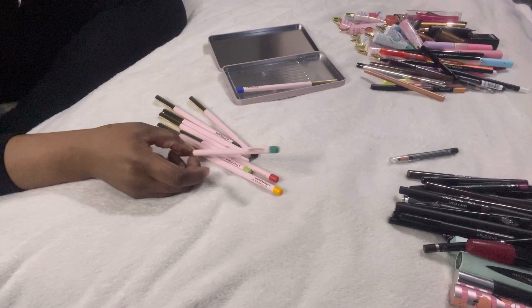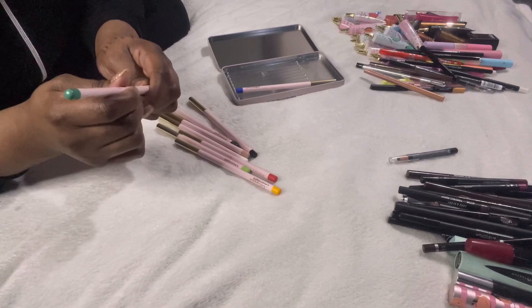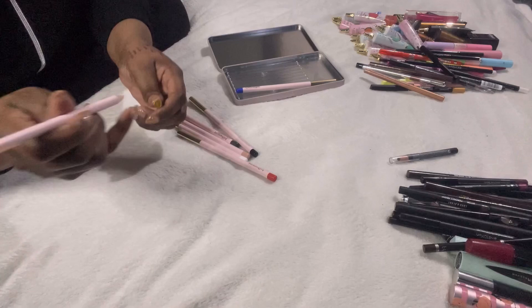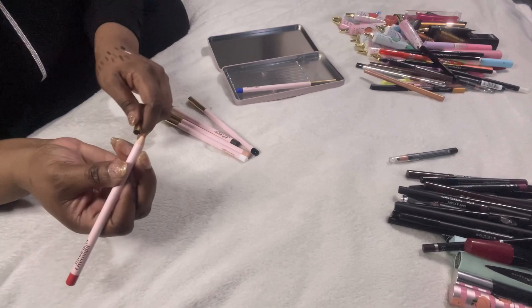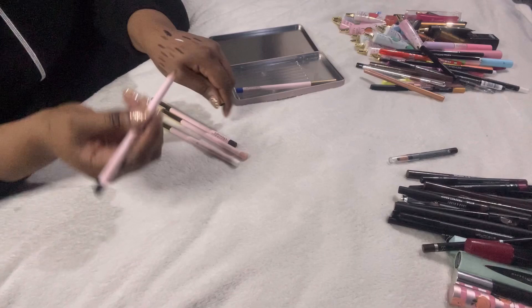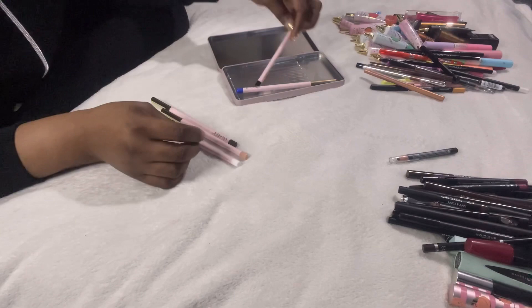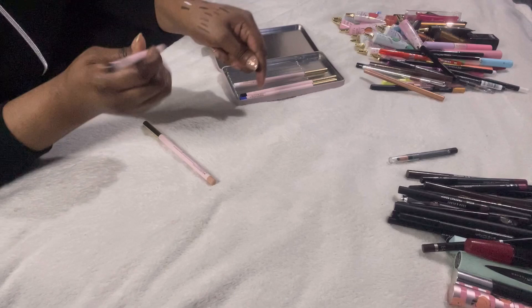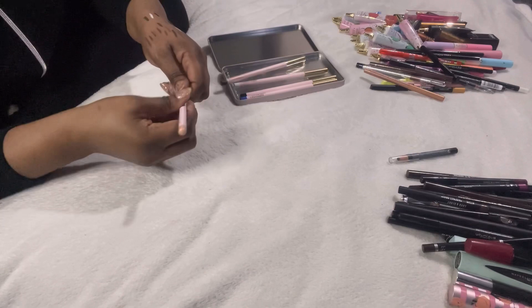The green is too light — not even going to swatch it. Same for the lighter shades — they'll come out ashy. Yellow won't show up either. The red — I tried and it didn't show up despite looking orangey when swatched. Black will obviously show up and is really nice — can't wait to use that. White I can put in my waterline — creamy and nice.